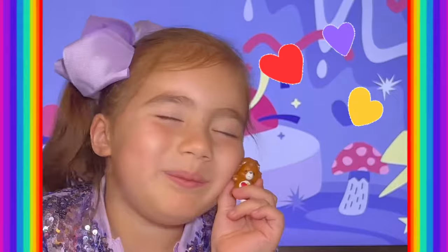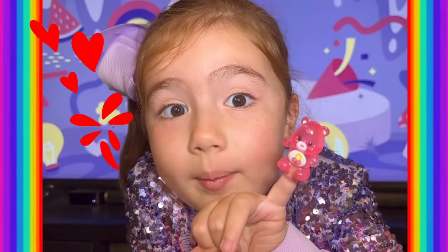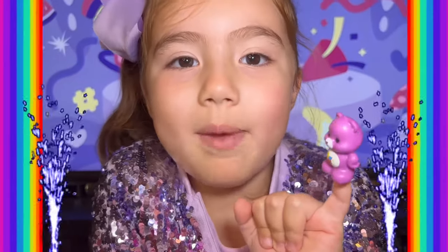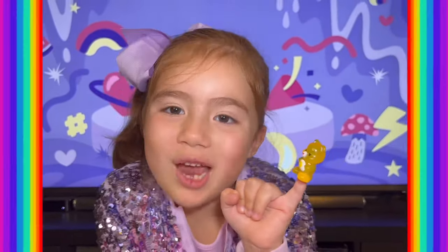This is Braveheart Lion. This is Sweet Dreams Bear. This is Tommy Bear. This is Glow in the Dark Bedtime Bear. This is Hologram Secret Bear — shhh! This is Surprise Bear. And this is Hologram FunShine Bear.